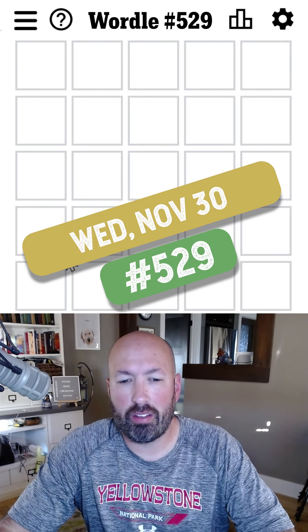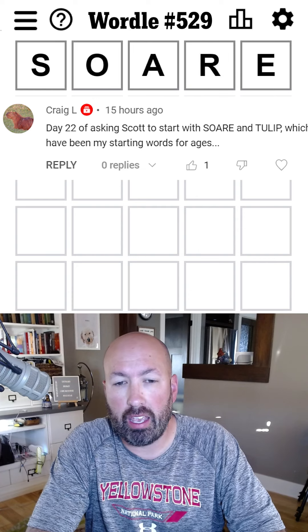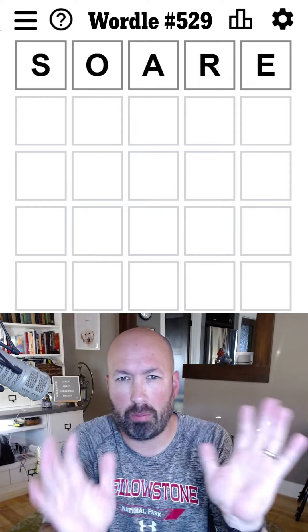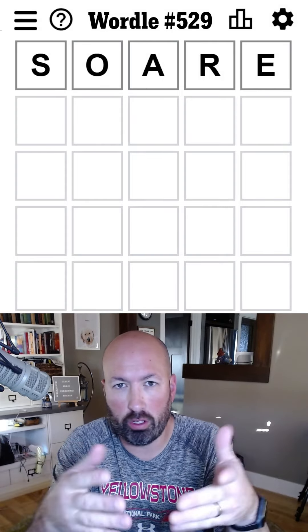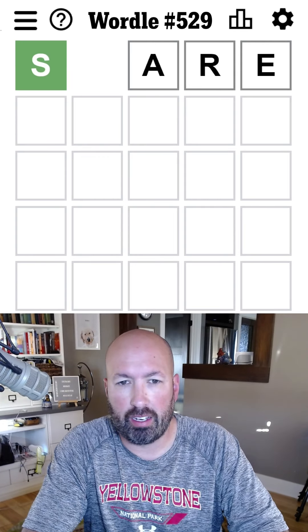Somebody has been asking for a little while for me to use their two-word start of SOAR, which I know a lot of people use as a starting word. Somebody who did some computer evaluation came up with this as a good starting word, so I can't remember who.